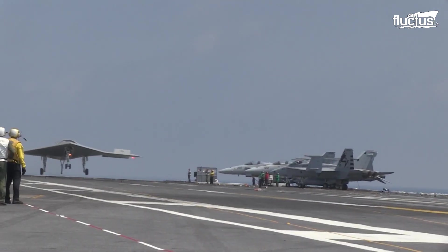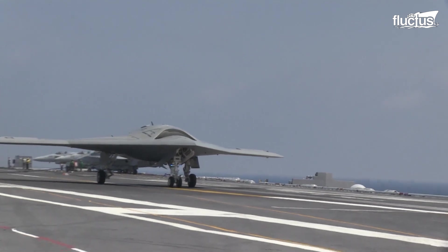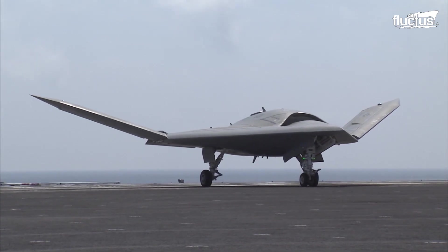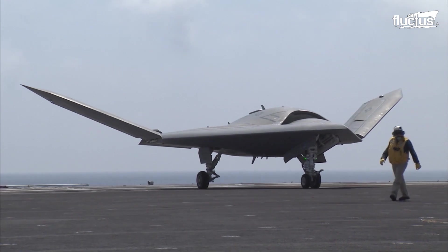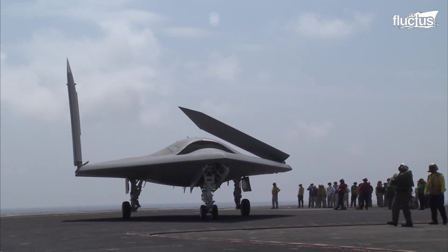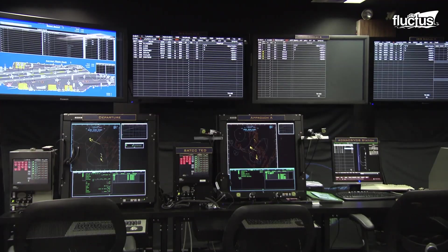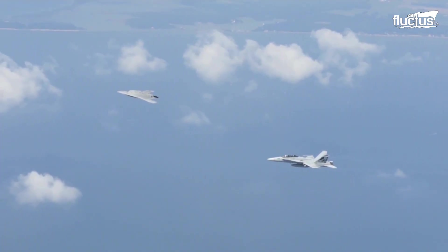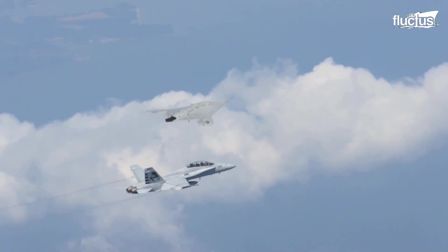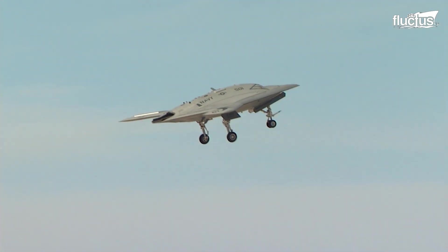The jet-powered, unmanned aircraft measures 38 feet long with a wingspan of 62 feet wide that can be folded for operation on the limited space of the flight deck. The remotely operated aircraft is powered by a Pratt & Whitney engine that enables it to travel up to 40,000 feet, reaching a high subsonic speed of about Mach 0.45.